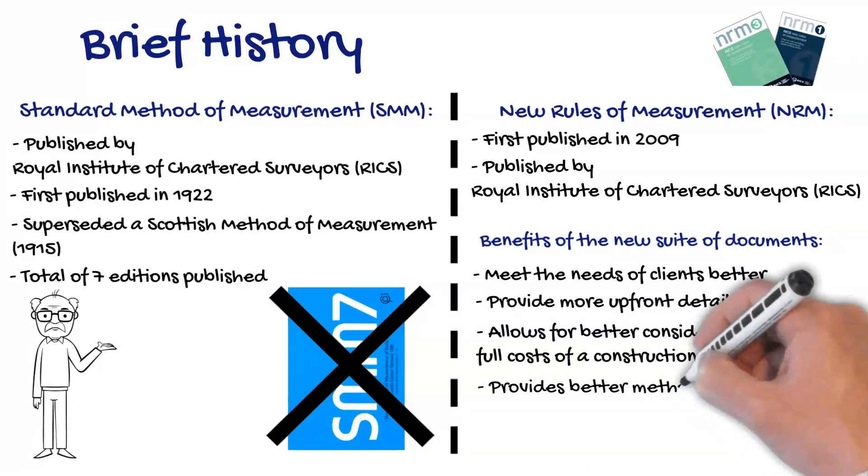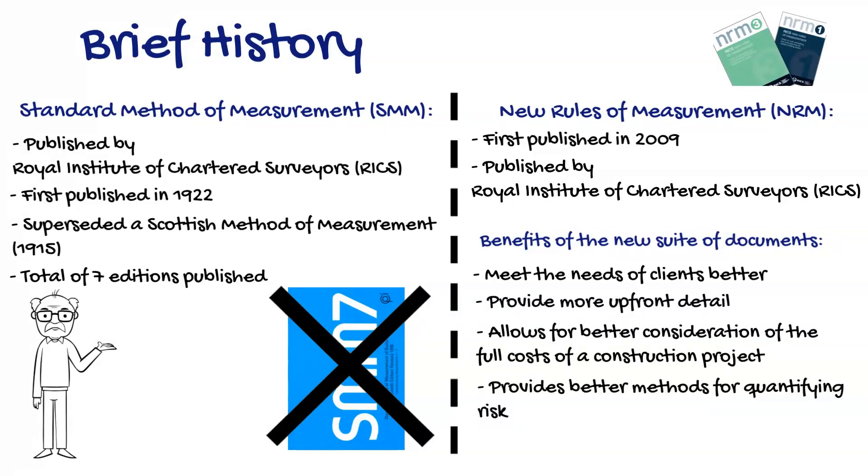It also aims to provide a better methodology for quantifying risk. RICS also suggests that it will facilitate greater cross-industry working, the introduction of building information modelling, and provide effective analysis of the cost of construction projects.